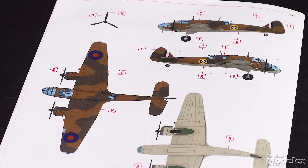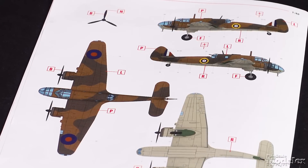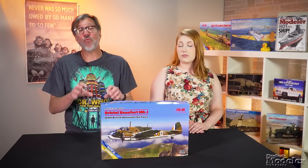Also included is a similarly camouflaged plane from number 149 Squadron Royal Canadian Air Force. ICM's Beaufort is a really nice model and the addition of new marking options widens its appeal.